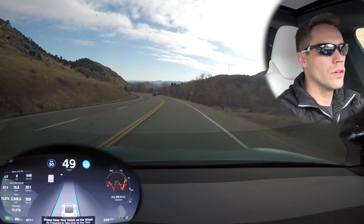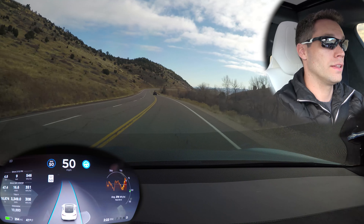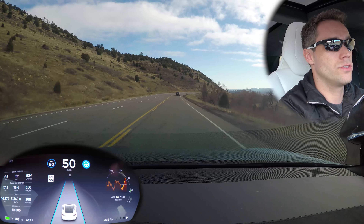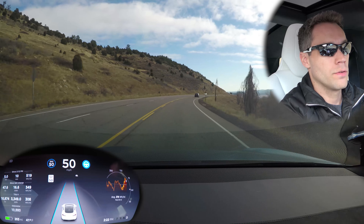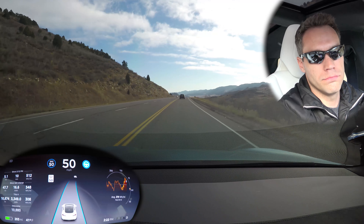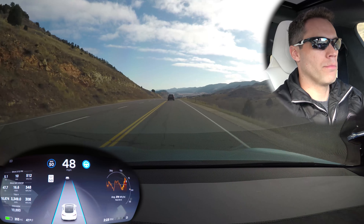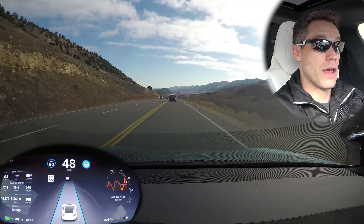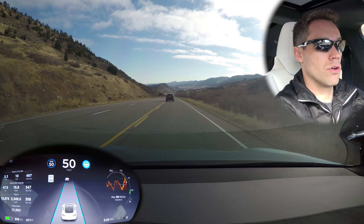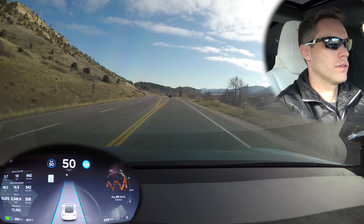Now we are heading back the same direction. We'll see if we still take all the correct lanes — that's the biggest thing I really want to test. We have seen it do it before, but sometimes when I've been playing with autopilot it kind of waited for my input. I really like seeing that it's not asking for any input — it's just taking what it should. Now we have a car in front of us, so I wonder if it's going to follow them or not.